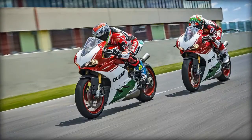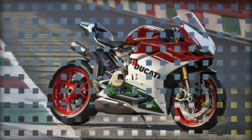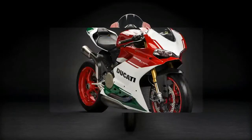With the 1299 Panigale R Final Edition, Ducati celebrates the twin-cylinder engine that marked the history of the Superbike World Championship. From Marco Lucchinelli's first victory with the 851 in 1988 at the first race in the history of the World Superbike Championship, to 2017 with the victories of Chaz Davies and Marco Melandri on the Panigale R.